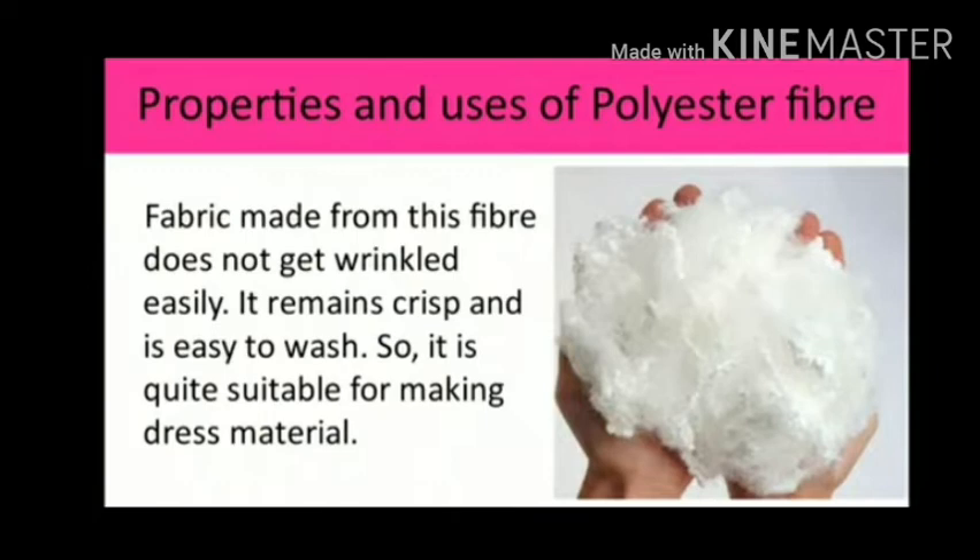Due to its wool-like feel, acrylic fiber is often used as a substitute for wool. Acrylic fiber is used for making sweaters, shawls, blankets, jackets, sportswear, socks, furnishing fabrics, carpets, and as a lining for boots and gloves.